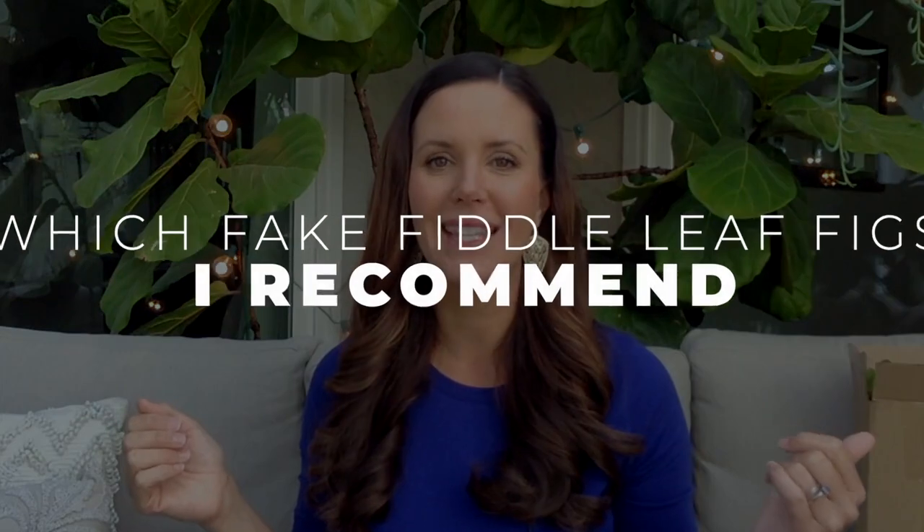Now that we've talked about why you might get a fake fiddle leaf fig, let's talk about the best ones I recommend. I ordered three of the top-rated ones on Amazon. I know that World Market also has really good fiddle leaf figs, so we'll recommend all the ones I've seen that look great with really good reviews. One of the three never arrived, so I ended up with a little one and a big one. They come in small, skinny boxes, and when you take them out it's like a fake Christmas tree where you shape them to make them look more natural.